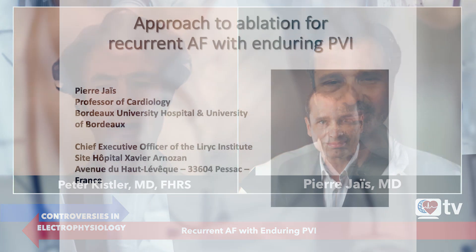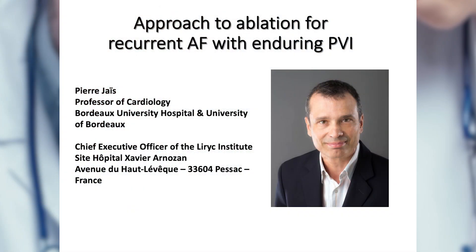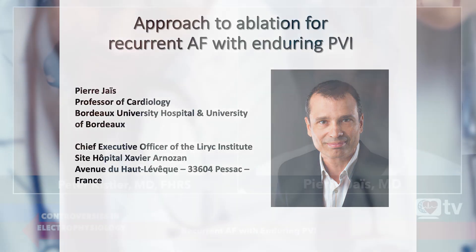Hello, I'm Peter Kistler from Heart Rhythm TV, and it's my great pleasure to be joined by Professor Pierre Jais from Bordeaux, France. Pierre, welcome, and thank you very much for joining us on Heart Rhythm TV. Thank you very much, Peter, for the invitation.